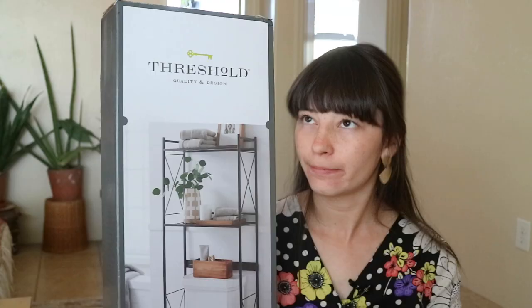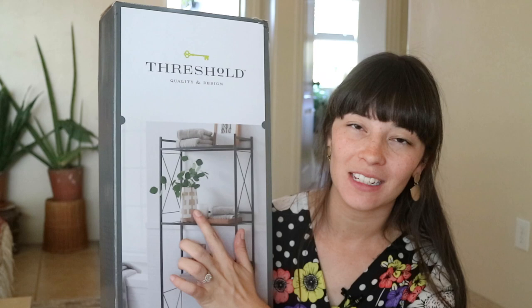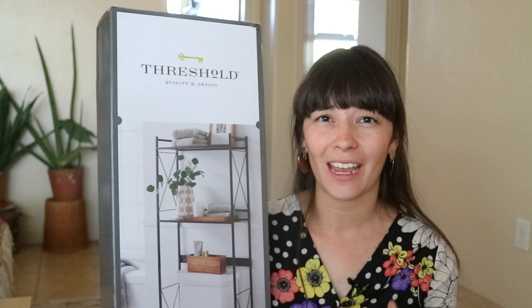First thing I got is this little over-the-toilet organizer. I've been thinking about putting in shelves above my toilet but in order to do that we would have to take down the towel rack and my husband really doesn't want to do that. So I'm trying to compromise here and hopefully the towel rack will fit inside of these little grooves. I'm thinking that it's not going to happen but we're going to try it anyway, and once I put this whole thing together he might feel bad for me and just take down the towel rack anyway.